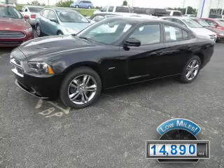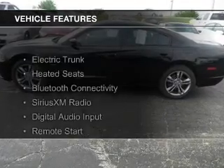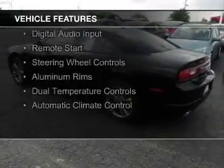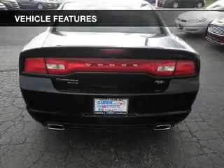With fewer than 15,000 miles, this vehicle has a long road ahead. The features include electric trunk, heated seats, Bluetooth connectivity, Sirius XM satellite radio, digital audio input, and remote start.